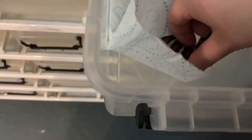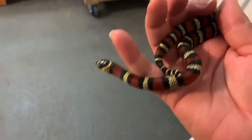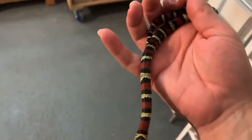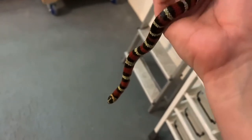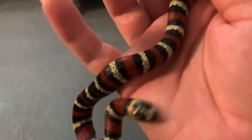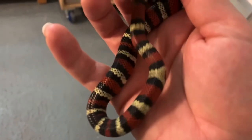Let's have a little look — there you are. So here we have got 1.1 black milk snakes. If you look at the scales, if the camera will focus, you can just see the tips of all the scales are black.